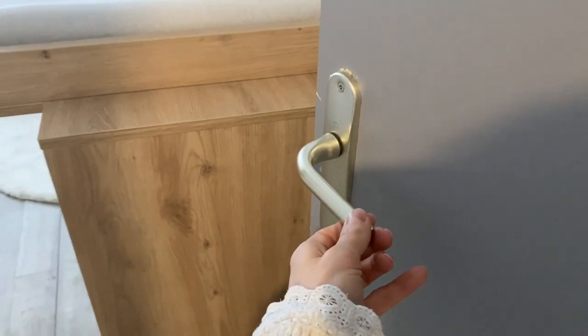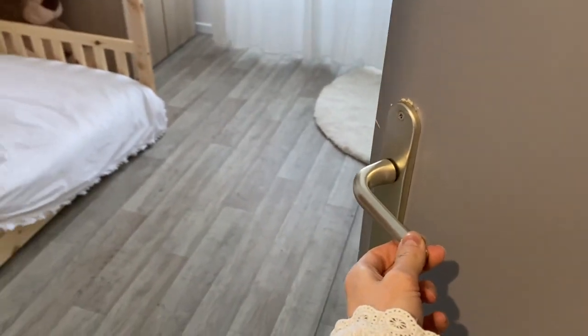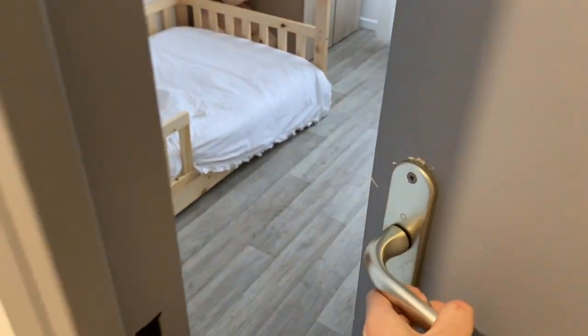Voilà, c'en est tout avec la chambre de ma fille. J'espère que ça vous aura plu, et je vous dis à très vite dans une prochaine vidéo !